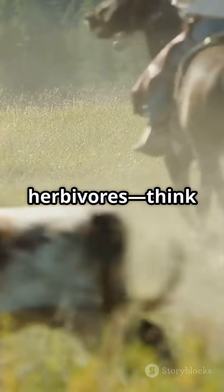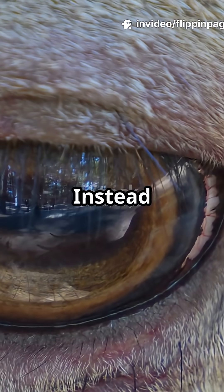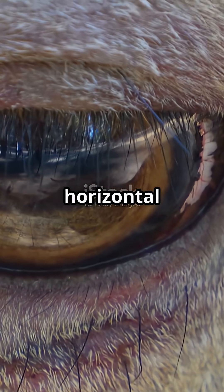Let's talk about herbivores — think cows, deer, goats and sheep. Their eyes are wild. Instead of round or vertical pupils like ours or cats, herbivores have these long, rectangular, horizontal pupils.